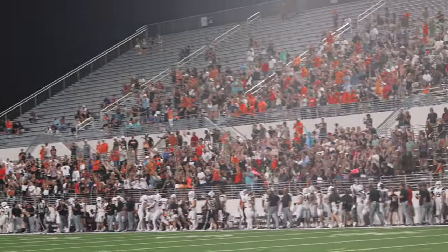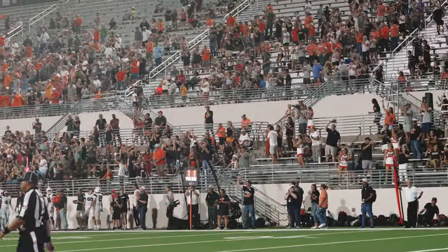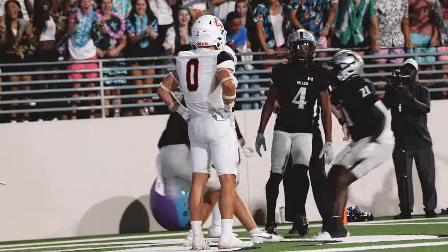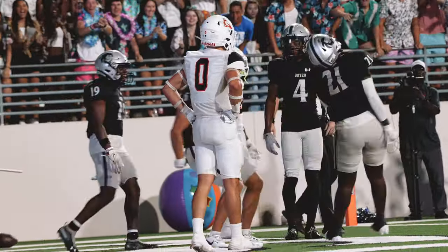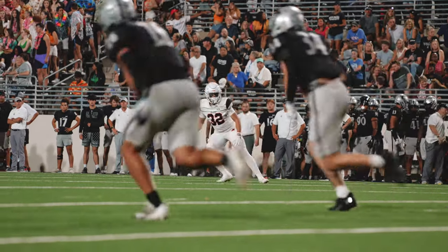Geyer pursuit all the way to the end zone. Plays like that on special teams are what we're kind of talking about — plays that can really make a difference in the ball game. Geyer goes down and gets pretty much a free touchdown there. You've got to respond, get points on the scoreboard, and get back in the lead.